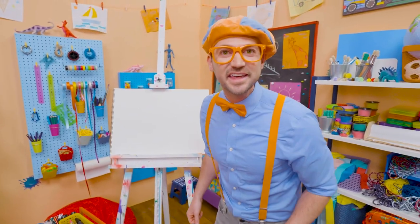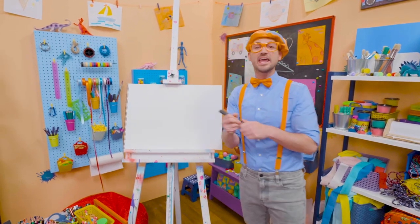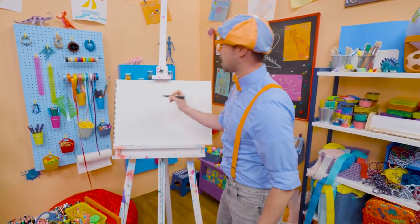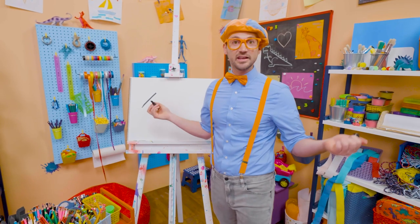Do you want to draw something else together? Me too! I think we should draw a hedgehog! Alright, I'm going to take this black marker and draw a diagonal line, which is a line on an angle!